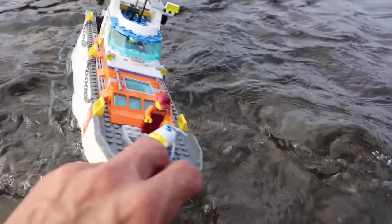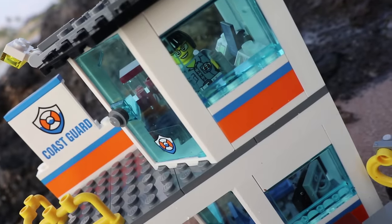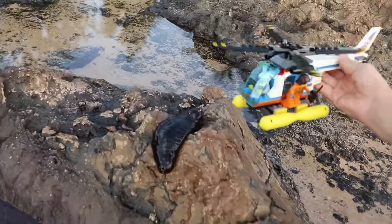Man, the sea sure is rough today. Keep a sharp eye out for anyone in distress. Helicopter! Code red!